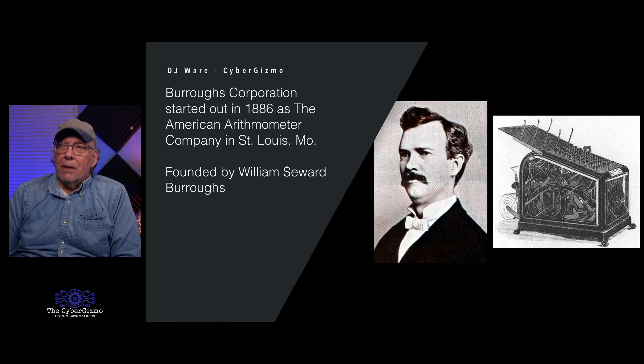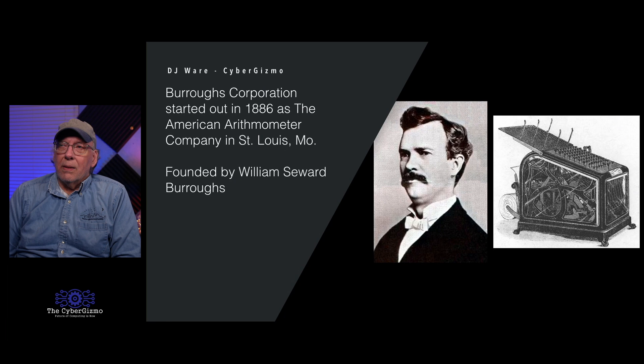Burroughs Corporation started out a long time ago in 1886. They were known as the American Arithmometer Company, based in St. Louis, Missouri. The founder's name was William Seward Burroughs, who wanted to invent an adding device — he called it an adding machine. There was a lot of skepticism around machinery at the time because people would sell things that didn't work and then take your money and leave.